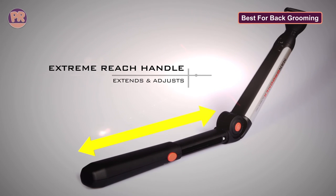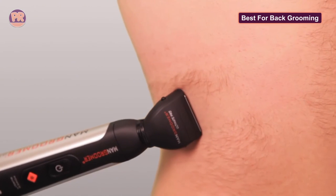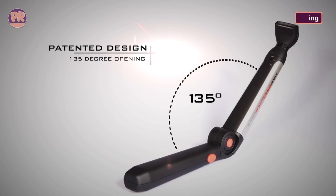There are two groomer heads: a 1.8-inch head for large areas and longer hairs, and a foil body groomer head for maintenance and shorter hairs. There's a quick-charge battery feature and an easy-to-use mechanism in the hinge that lets you lock in any angle you need. While it might seem bulky and heavy, this awesome back groomer is much lighter than it looks.